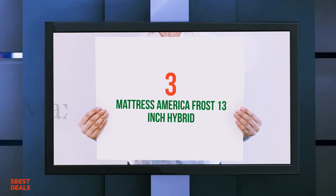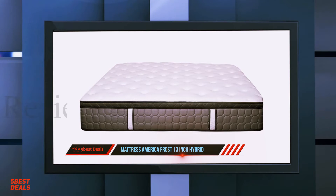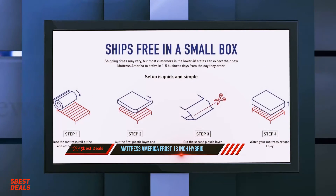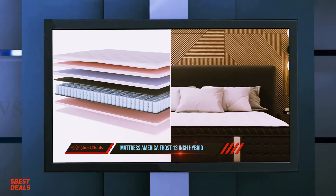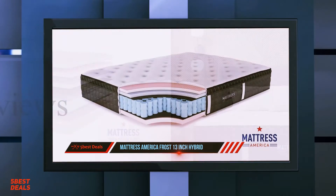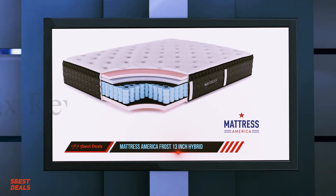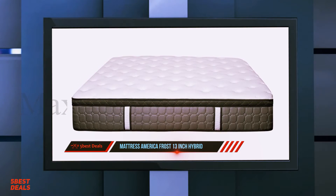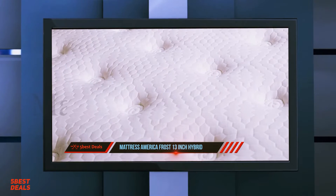At number 3: the Mattress America Frost 13-Inch Hybrid. The America Frost 13-Inch Gel-Infused Memory Foam Hybrid Mattress has been equipped with the manufacturer's individually wrapped coil system, which provides a feeling of luxury. It is the manufacturer's best-selling mattress, using high-quality pocketed coil springs that provide undisturbed sleep, enhanced edge and lumbar support, protecting against any feeling of being rolled off or falling into the middle of the bed — all at a very affordable price.